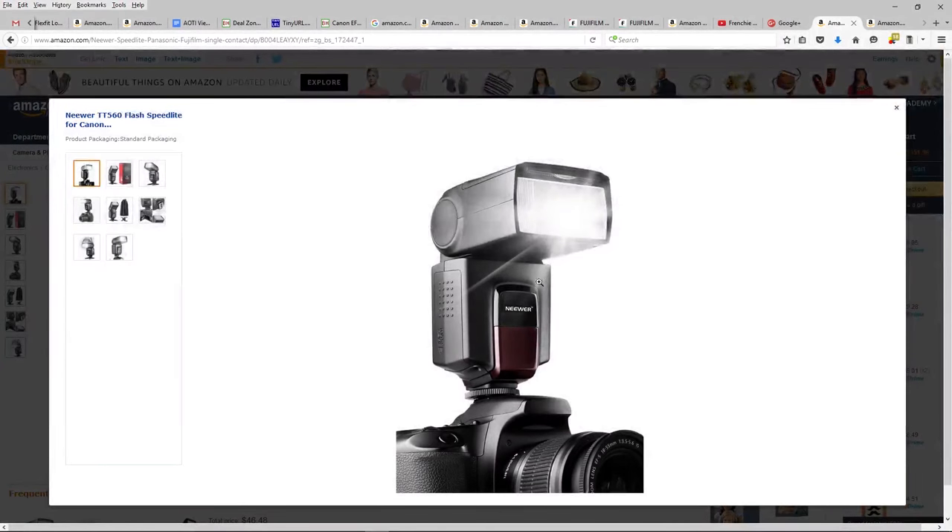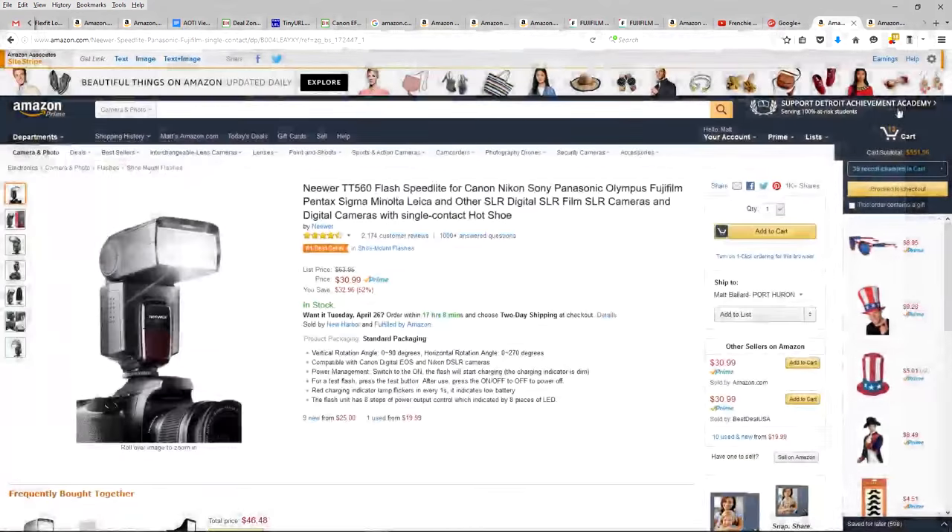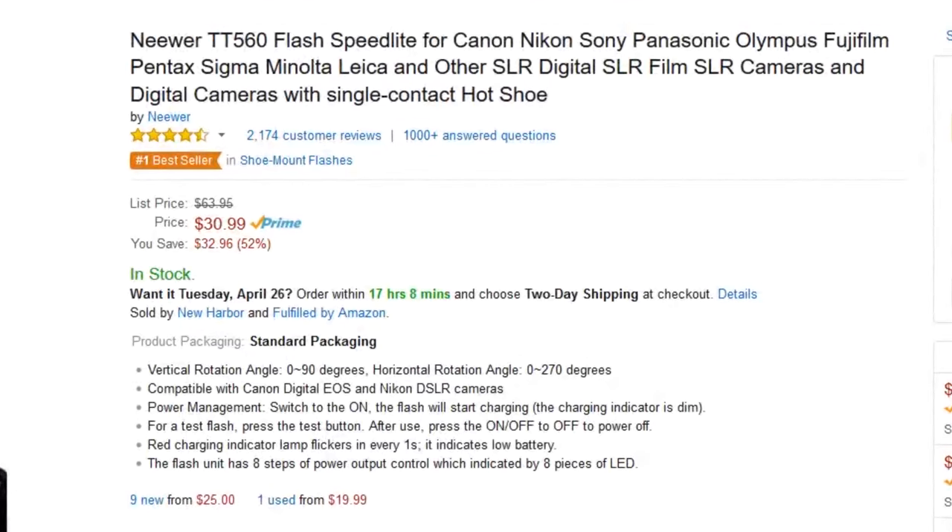It's a good-looking flash, you can see there. Basically looks like your standard knockoff of a Nikon or a Canon flash, but it's got some great features. It's got vertical rotation 0 to 90 degrees, and horizontal rotation 0 to 270.